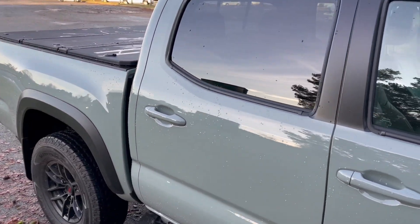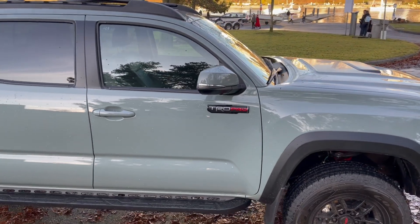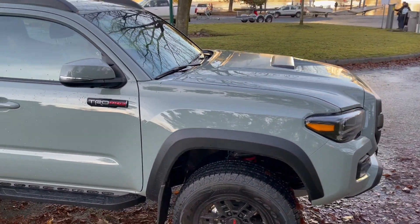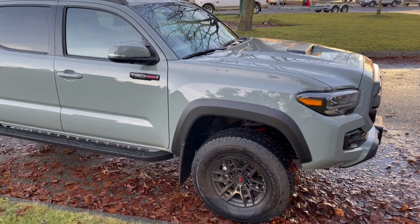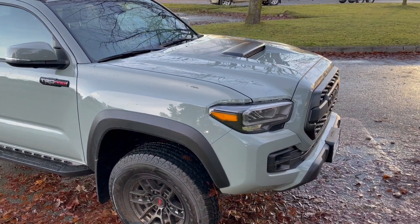If you look at all the different surveys such as JD Power or Consumer Reports, the Tacoma consistently ranks high in terms of build finish. So you know this car will last a long time with a very high reliability factor.